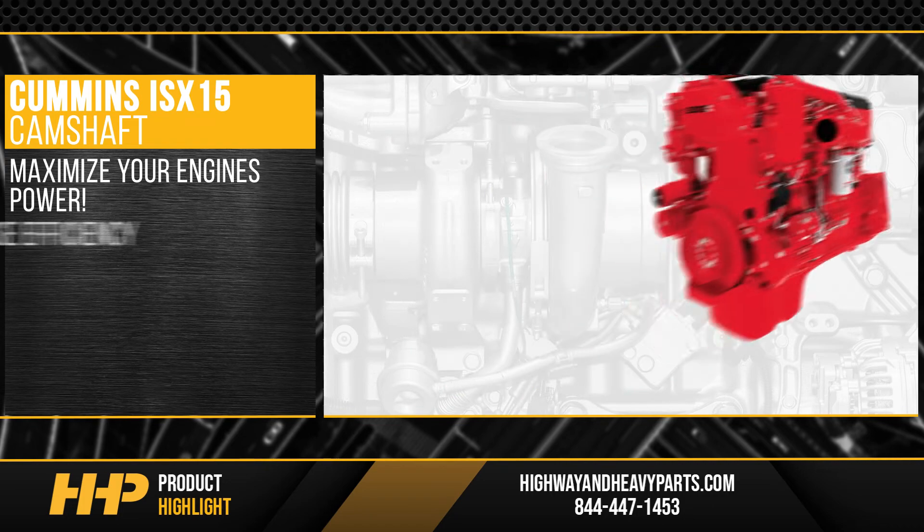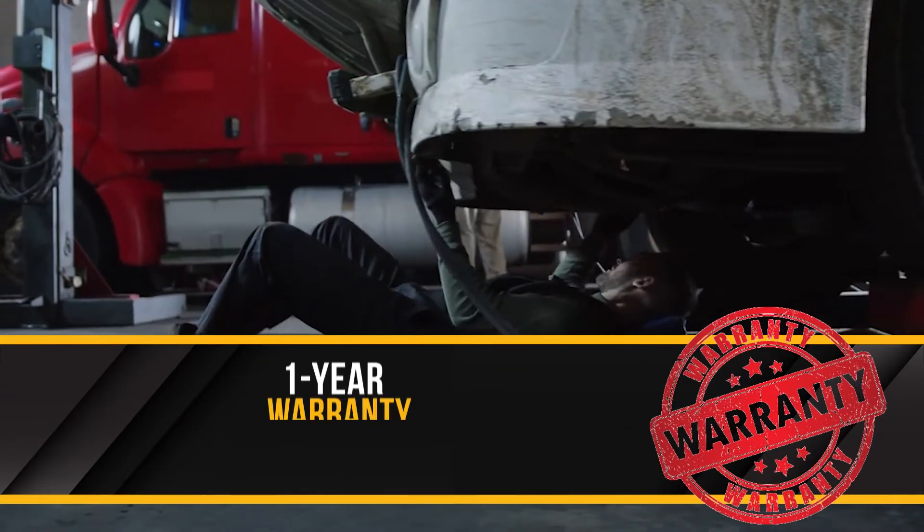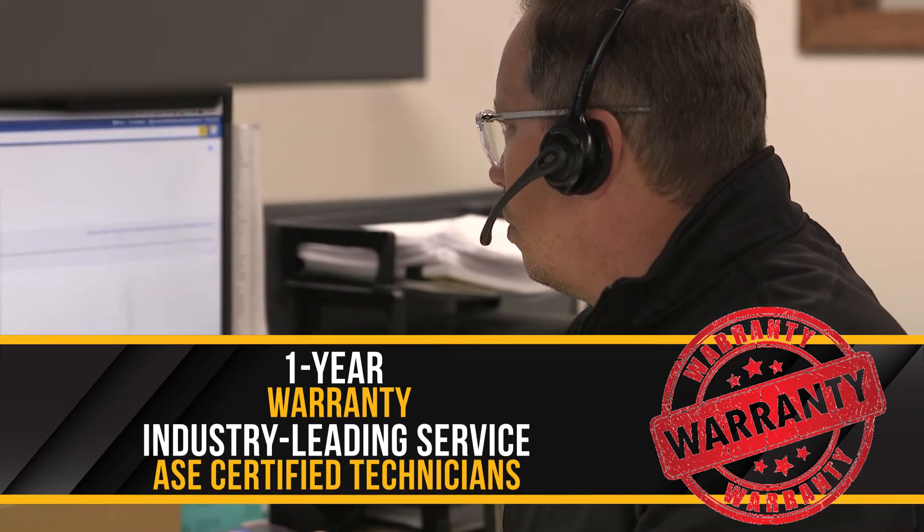Maximize your engine's power, increase its efficiency, and bring forth ultimate performance. Backed by a one-year warranty and industry-leading service from our ASC certified parts technicians.